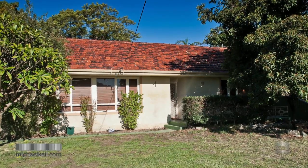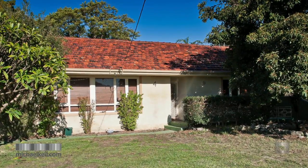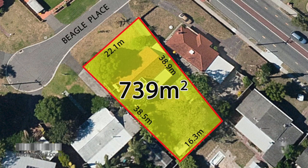The first one is Fort Beagle Place in Belmont. This property is on a 739 square metre block, zoned R2040. It's in a cul-de-sac, great location, and you can knock the house down and build two villas, three townhouses, or you could go for six apartments — and that's from $649,000.